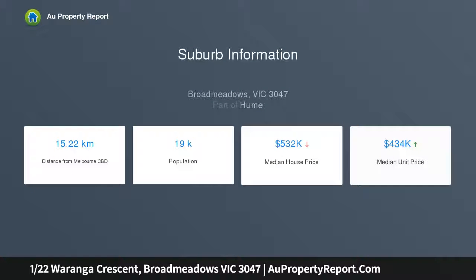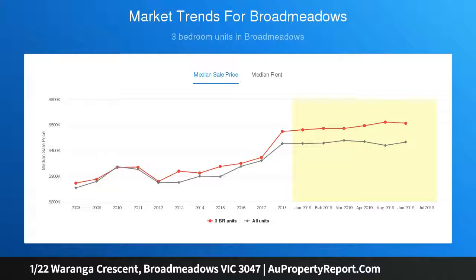This exceptional townhouse is situated in a desirable location and within a short distance to the Broadmeadows town centre, train station, schools, parklands and more.